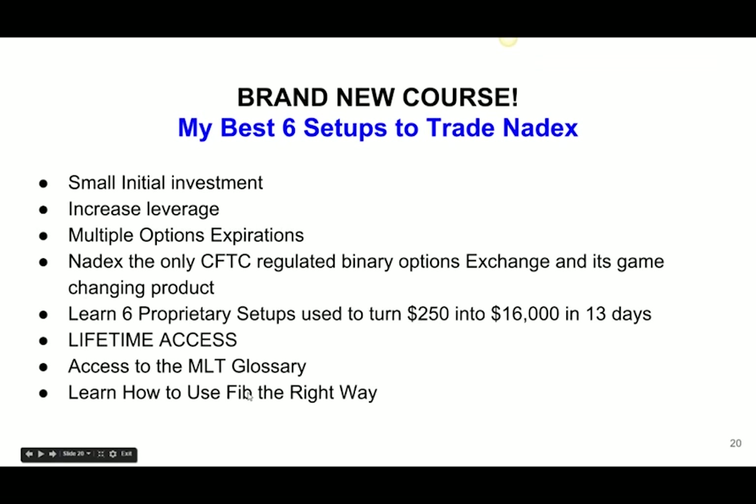I want to talk about the Nadex course I have developed. It comes with the six best trading setups I use to trade Nadex. I have recorded videos — I'm a visual learner and I love videos. How many of you guys have gone through tons of trading books? I've read over 20, and none of them have really helped me make money. One of the best things about this Nadex course is it's all video-recorded lessons where I take live trades, record them, talk about what I'm seeing in reference to the setups I teach, and actually place the trades. I'm trading real money and I show that.